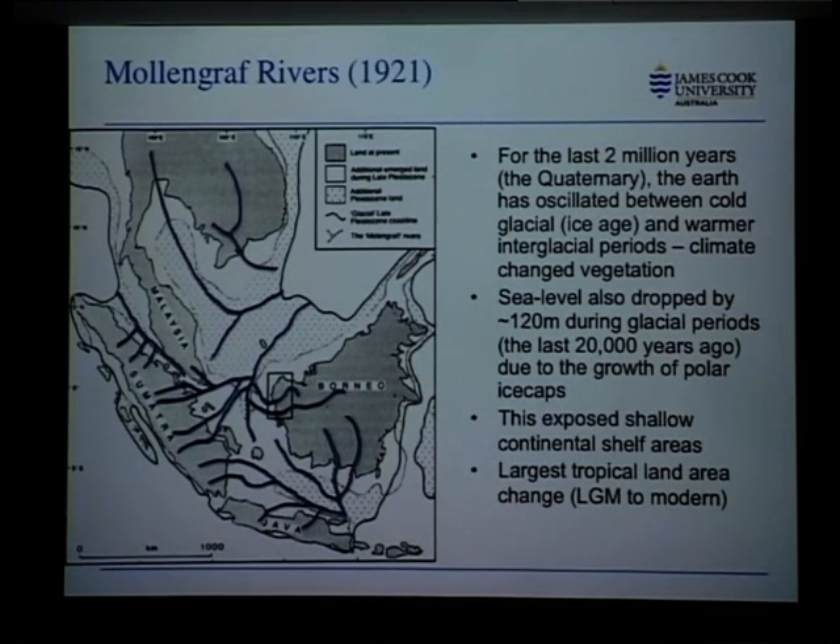And the obvious implication from that is that this was once land. Now this is old hat today. We know that for the last two million years — the Quaternary period — we've had this cycling of climate between warm and cold, between ice ages and glacial periods. One of the things that happened during this time was that sea level cycled by about 120 metres up and down. As water was taken out of the oceans and stored in the ice caps, sea level dropped, exposing this continent of Sundaland.